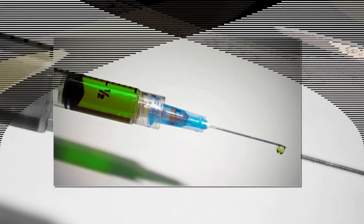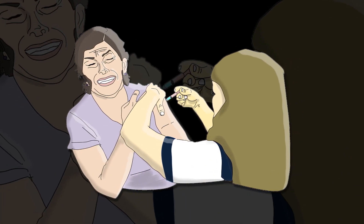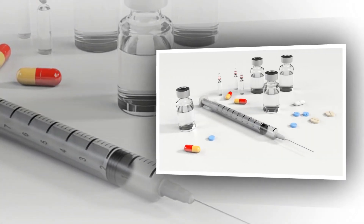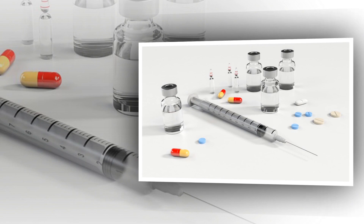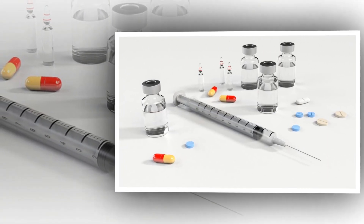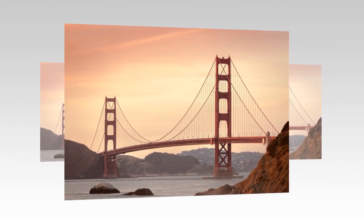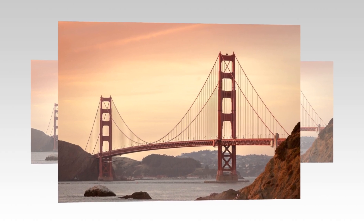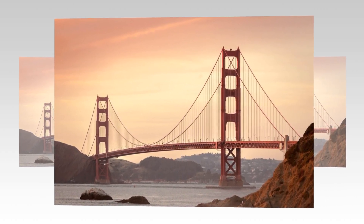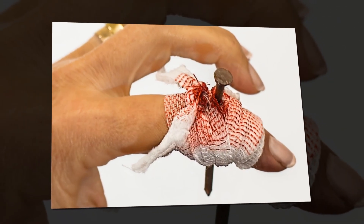Lockjaw, also known as tetanus, is a bacterial infection that causes painful muscle spasms and can lead to death. The tetanus vaccine has made tetanus a preventable disease. Thanks to its widespread use, lockjaw has become very rare in the US. Even so, many adults in the US need to be vaccinated against tetanus because there is no cure and 10% to 20% of victims will die.